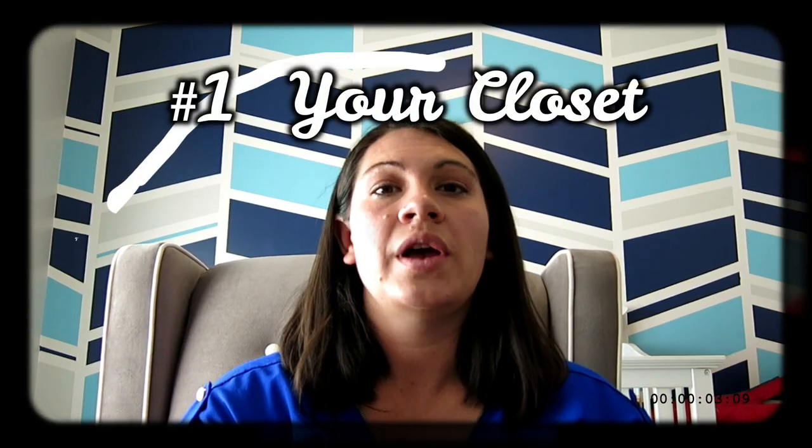So you might be thinking, what the heck does my closet have to do with baby? Well, before baby gets here, you are going to be in maternity clothes. You are going to need maternity clothes, and maternity clothes are not cheap. So I have two tips for cutting costs in your closet.